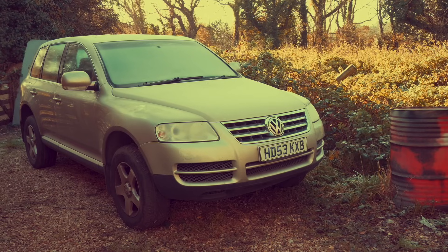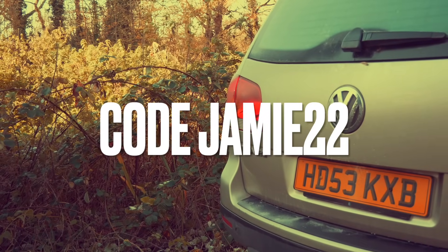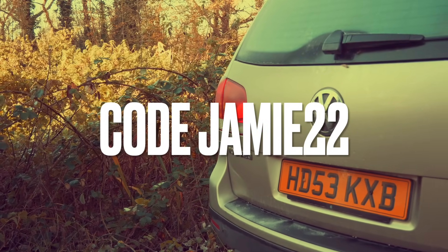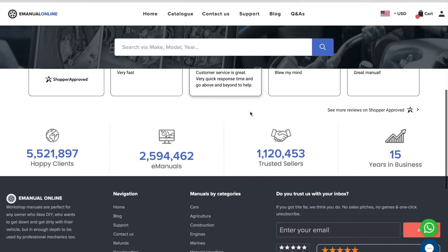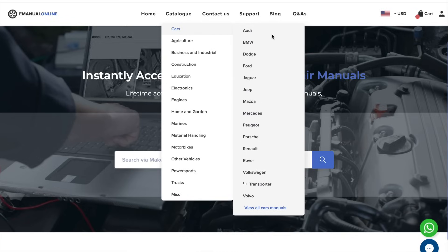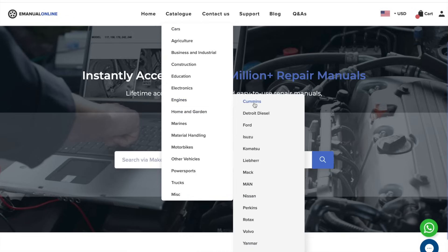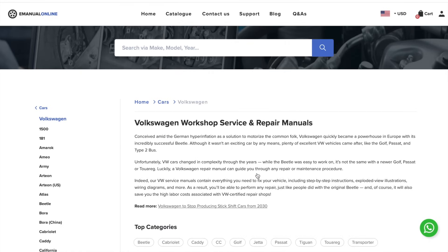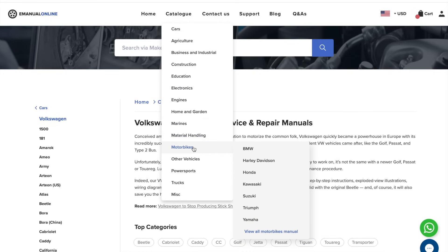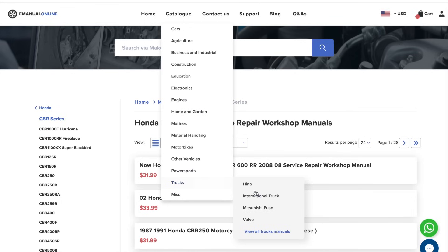Thankfully the guys at eManual Online have sent down a manual for this. Use code JAMIE22 with the link in the description to get 22% off. They have over 2.5 million repair manuals and over 5.5 million happy clients — everything from car manuals to engine-specific and motorbike manuals, all at your fingertips.